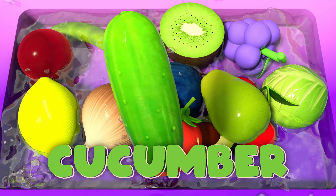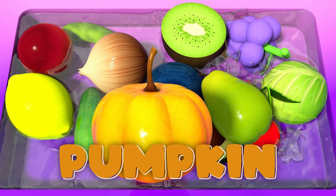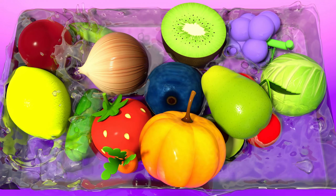Cucumber! A cucumber so green, a veggie fit for a queen. Pumpkin! A pumpkin so round, it's Halloween bound. Carrot! A carrot so orange, a veggie with so much courage.